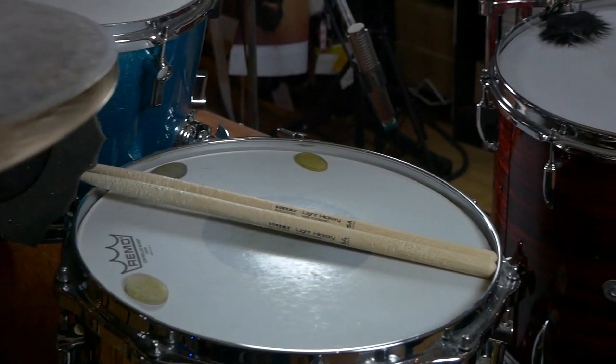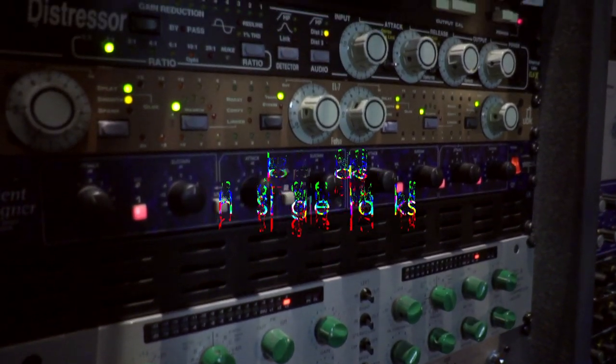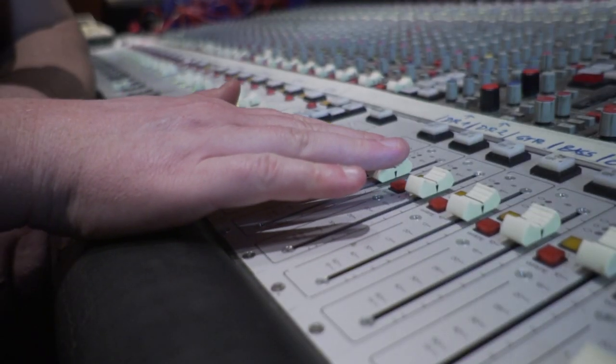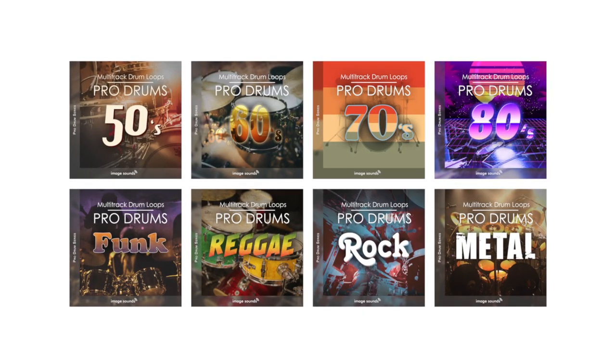These products are unique because all loops were recorded in multitrack format. Different mics were positioned depending on the genre, drum kit and recording style of that type. So you have the possibility to integrate your favourite drum performance into your mix. Thanks for watching the video of Pro Drum Series.